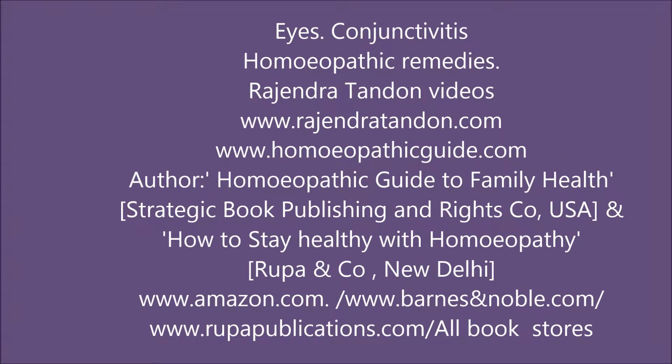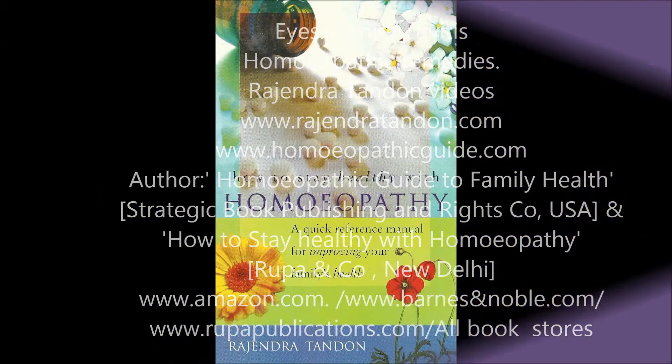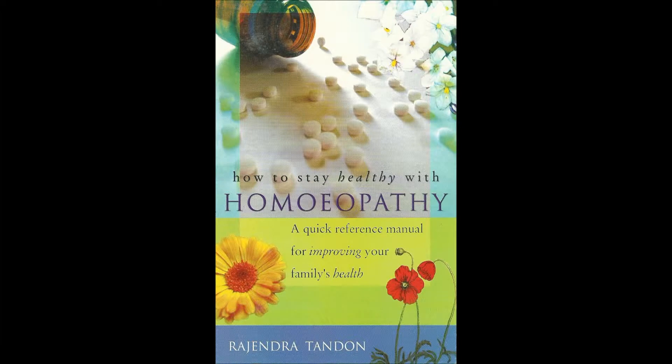Welcome to Rajendra Tandon's videos on homeopathy. Today I am taking up conjunctivitis — a very common but serious problem of the eyes. It is an inflammation of the conjunctiva, the membrane covering the white of the eye and the inner surface of the eyelids.